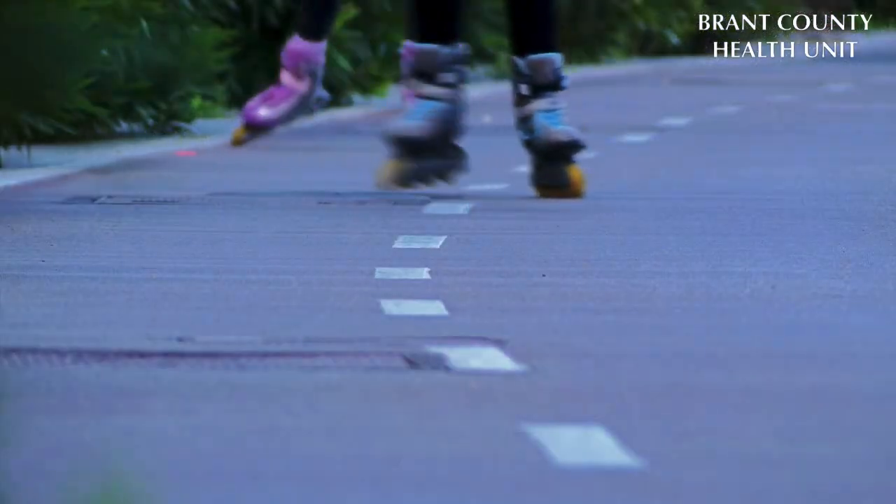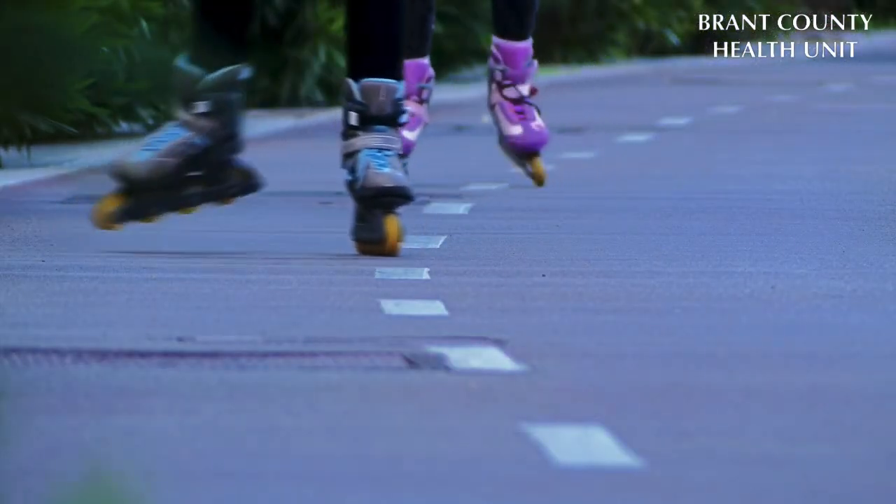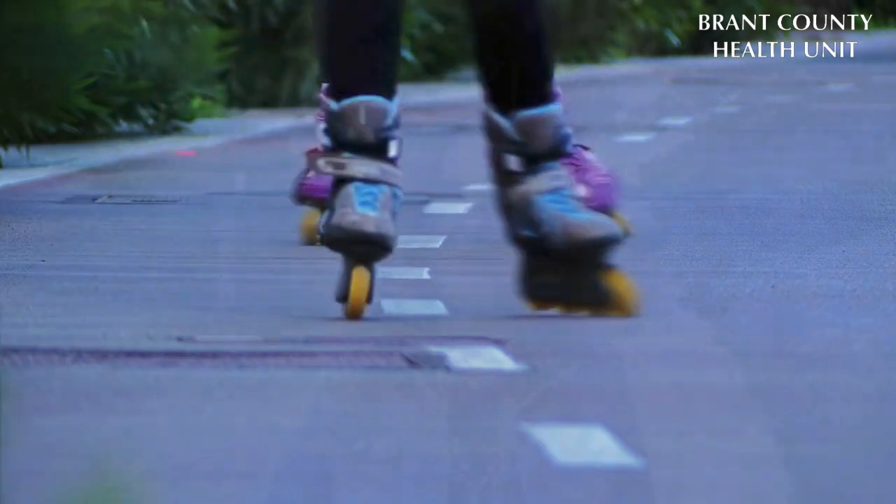Active transportation is any form of people-powered transportation like walking, skateboarding, rollerblading, cycling, and wheelchair use.